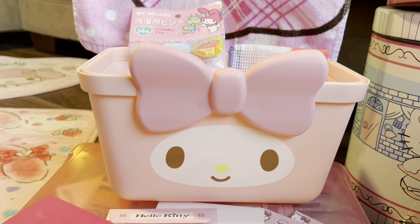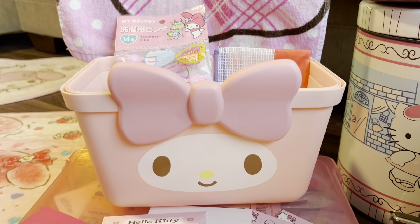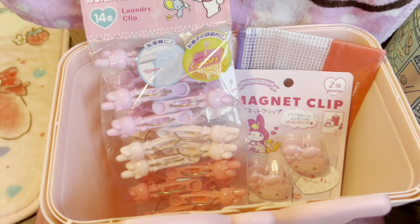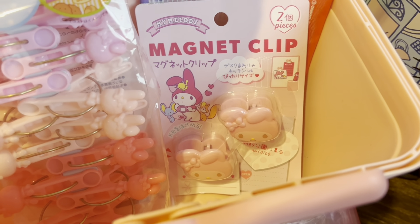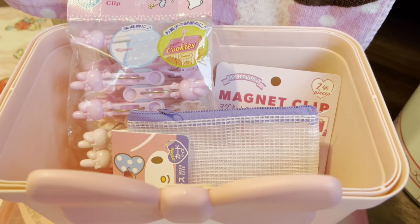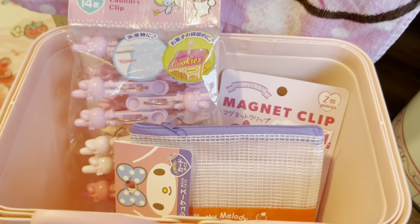This is a My Melody basket. I have another one I'm going to show you right after this. I usually keep my fruits, like bananas and stuff, in here in the kitchen. But for the sake of this video I have more Sanrio goodies in here — more My Melody stuff. There are clips for laundry or chip bags, more clips, and a little bag. This basket, as well as the other one and everything in it, is all from Mercari.